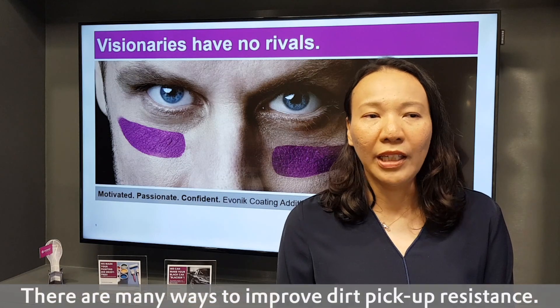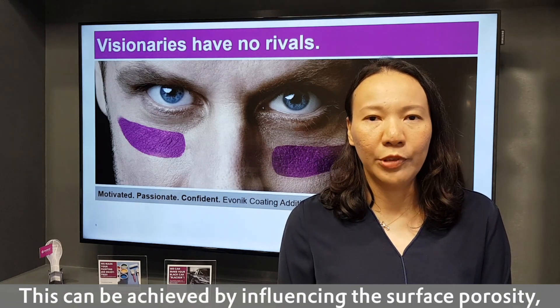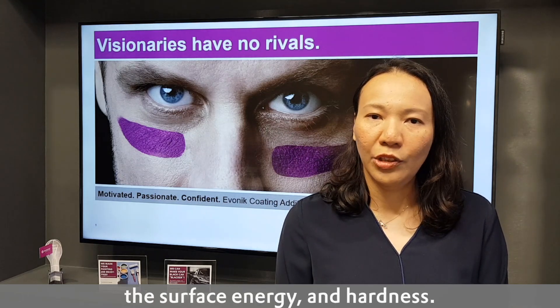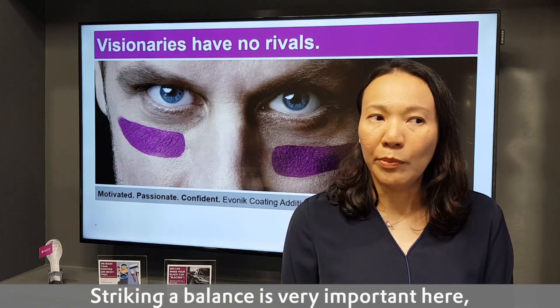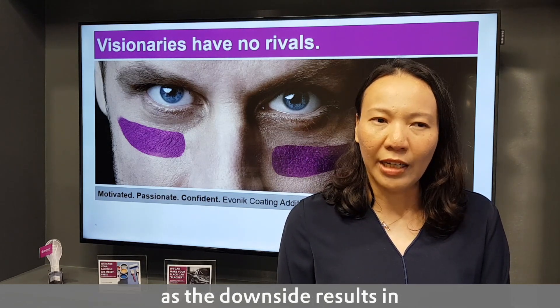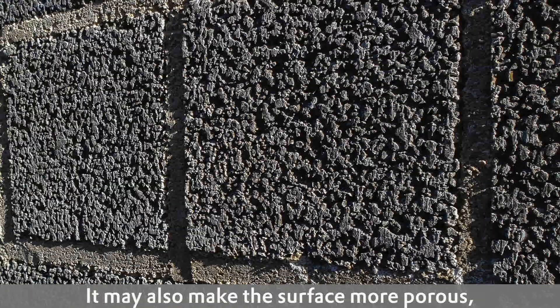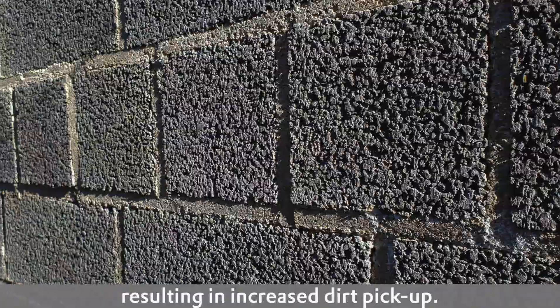There are many ways to improve dirt pick-up resistance. This can be achieved through influencing the surface porosity, the surface energy and the hardness. Striking a balance is very important here, as the downside results in compromising elongation properties, and may also make the surface more porous, increasing dirt pick-up.